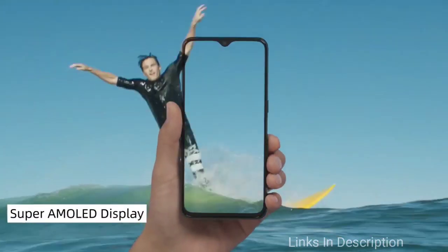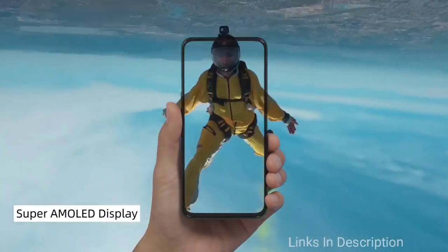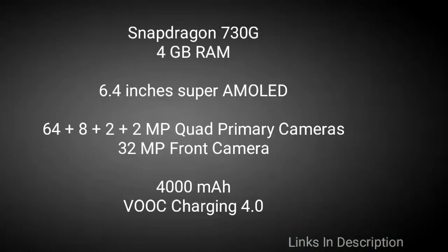This phone has got a good set of cameras — a 64MP quad rear camera and a 32MP front selfie camera. It also packs a 4000mAh battery and comes with fast-charging support.